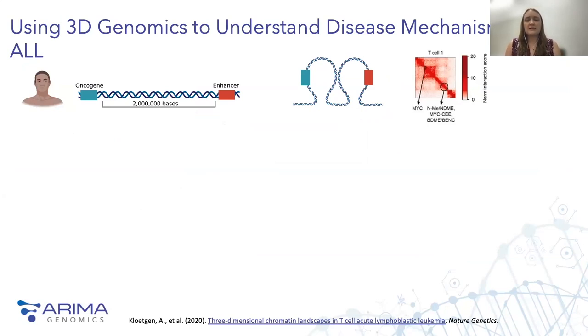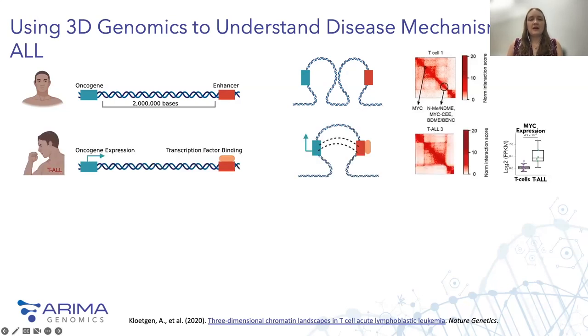Our first example is a paper published in Nature Genetics in 2020 by Klochen and colleagues, demonstrating how the 3D organization of an oncogene relative to its enhancer could affect the progression of T cell acute lymphoblastic leukemia. In a healthy patient, the oncogene MYC and a putative enhancer element are about two megabases away from each other in linear space, and 3D genomics shows they normally arrange into two individual looping structures that are quite distinct from one another. However, in patients with this leukemia, new transcription factor binding activity at that enhancer leads to a rearrangement of chromatin loops, bringing the enhancer into close proximity to the MYC gene and causing apparent expression at MYC.